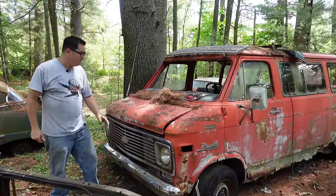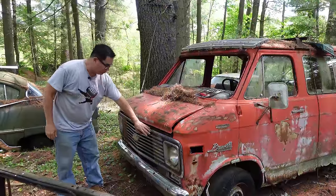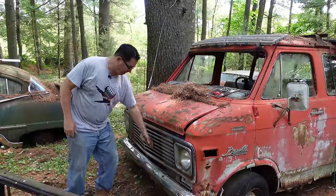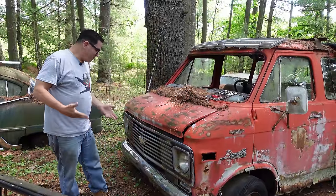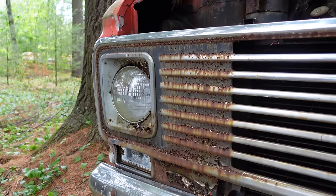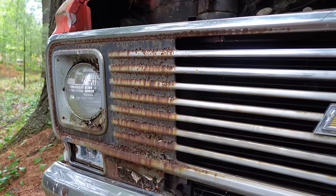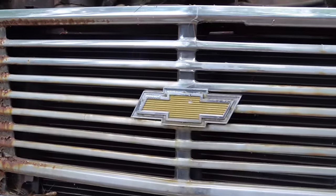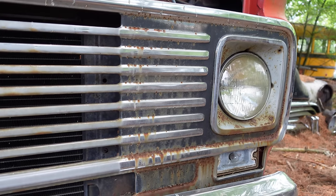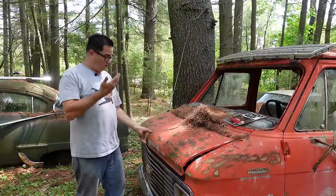This one here being a '73 has the steel grille, which was used through 1977. '78 and up, plastic grills replaced the steel. And it was a mixed bag because these things do tend to rust — we can see it right here — whereas the plastic grills will never rust. But the big deal on these was the opening hood, and Chevrolet and Dodge took pages out of Ford's 1968 Econoline playbook with that opening hood.